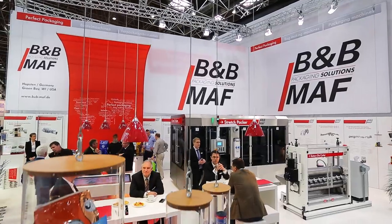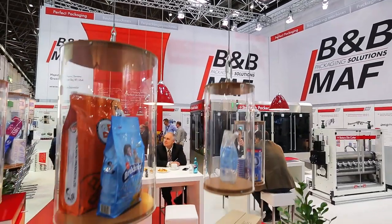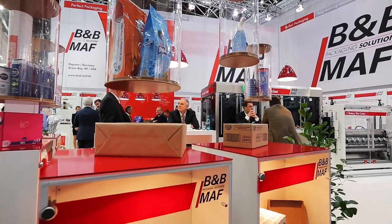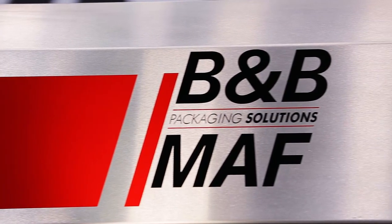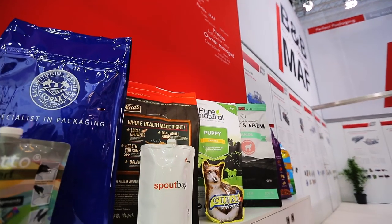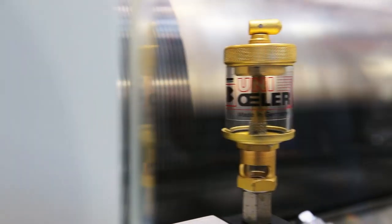The German-based company B&B MAF is an owner-managed, medium-sized manufacturer supplying packaging and bag-making machines. At the Interpack 2014 in Düsseldorf, the company presented their stretch-packer SBP6130 and the new rotary die-cutter RS13WPP.